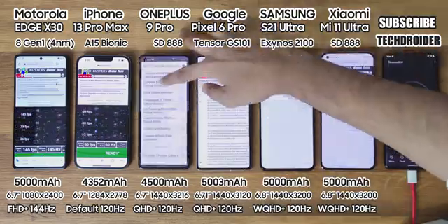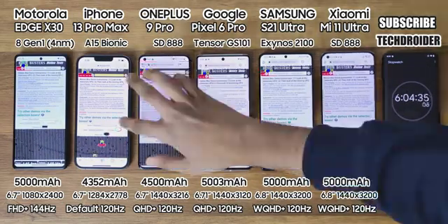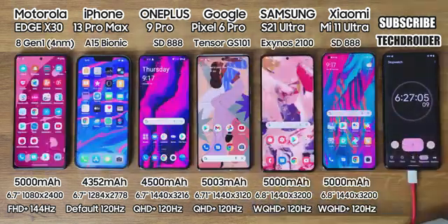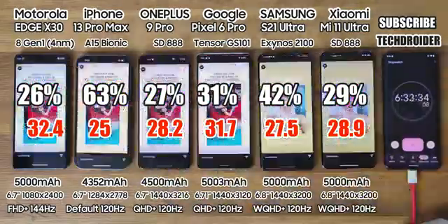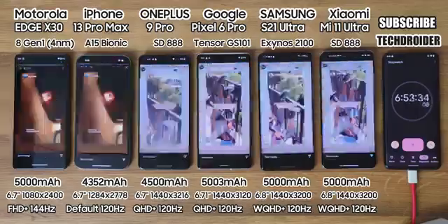Now 1 hour of Chrome browsing — we all do surfing and it does support high refresh rate. After this, battery left is 26% on Moto, 63% highest on Apple, 27% on OnePlus, 31% on Pixel, 42% on Samsung, and 29% on Xiaomi.